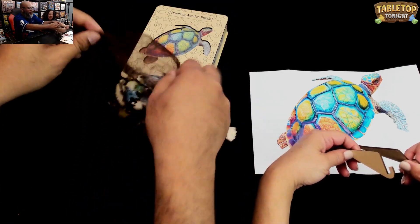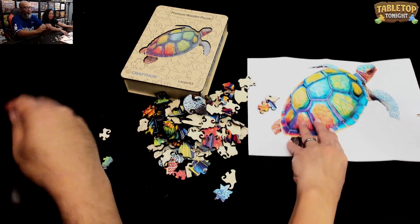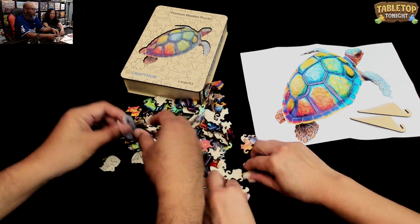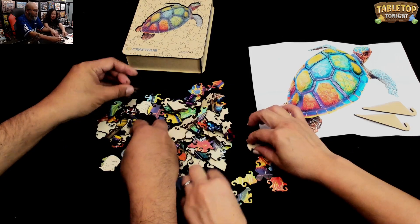So here are the pieces. I mean, this is not your typical puzzle, folks. It's not a jigsaw puzzle where it's cardboard. This is wooden — these are laser cut wood pieces with beautiful, beautiful colors on them.